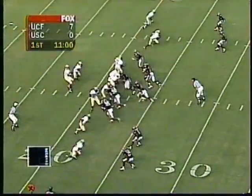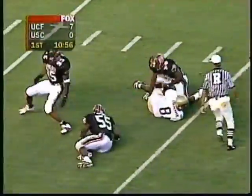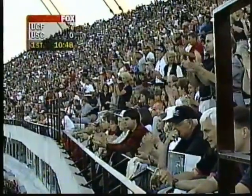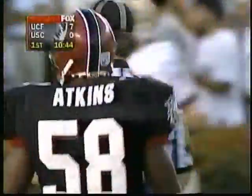Third down — 7-0 Central Florida but they're in a pickle. Big blitz is on. Culpepper's on his back again. Corey Atkins speeds in from the outside linebacker spot — the sophomore from Greenville, South Carolina. And Central Florida is three downs and out, back at their own eleven.